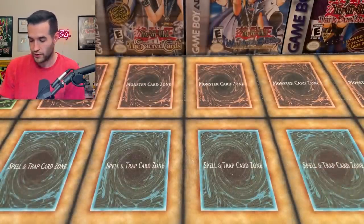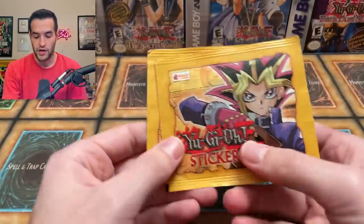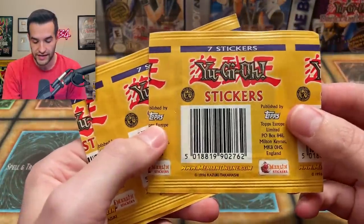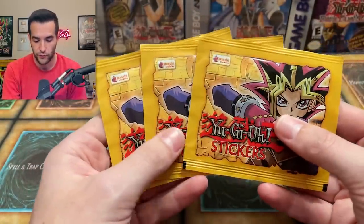We're going to be adding to the three cards we just did — we have some Yu-Gi-Oh sticker packs, which are pretty cool. Inside you get different stickers; I think I've seen these before. So just to note, these will be included in the giveaway as well.